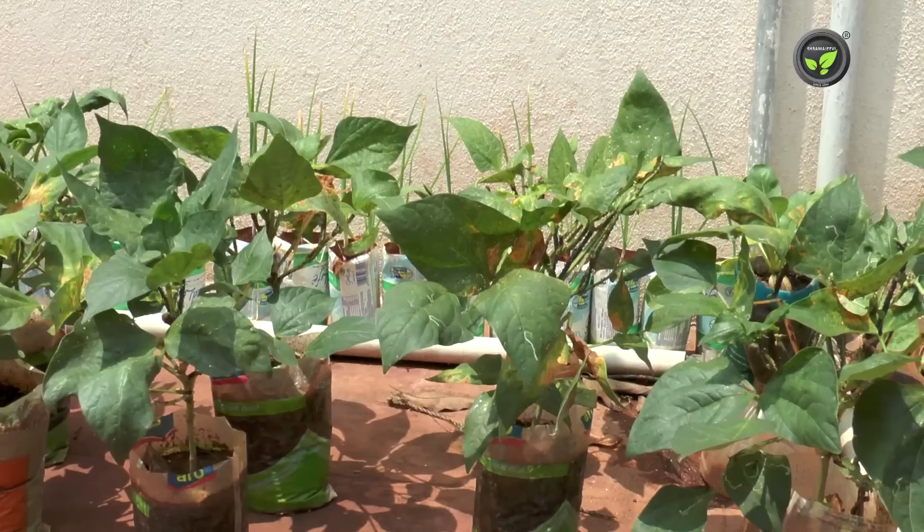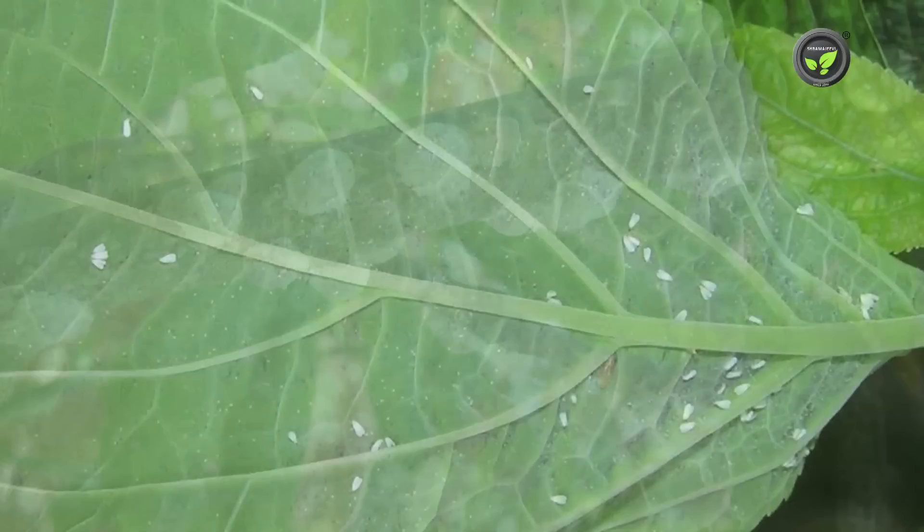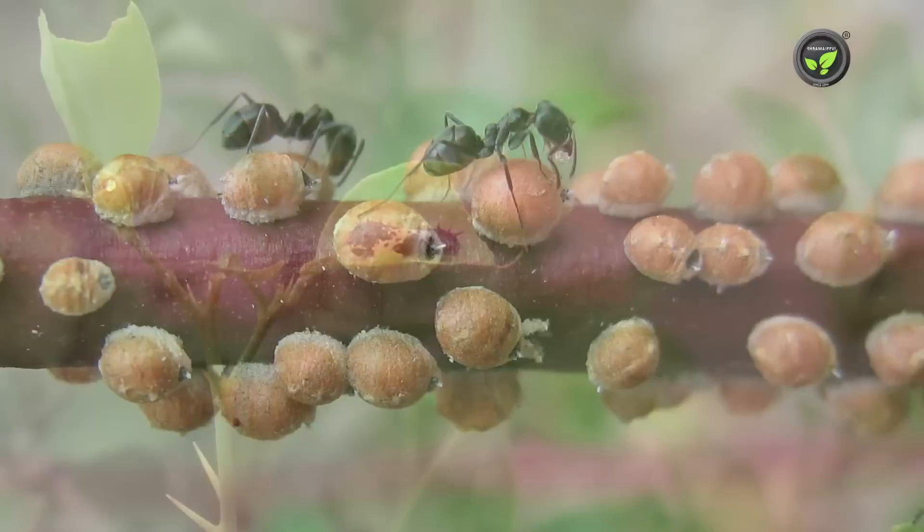Sucking pests are the permanent guests of the terrace garden; they infest more on weak plants, and these insects spread a few viral diseases also. Major insect pests of the terrace garden are mealy bug, aphid, thrips, red mite, white fly, scale, etc.